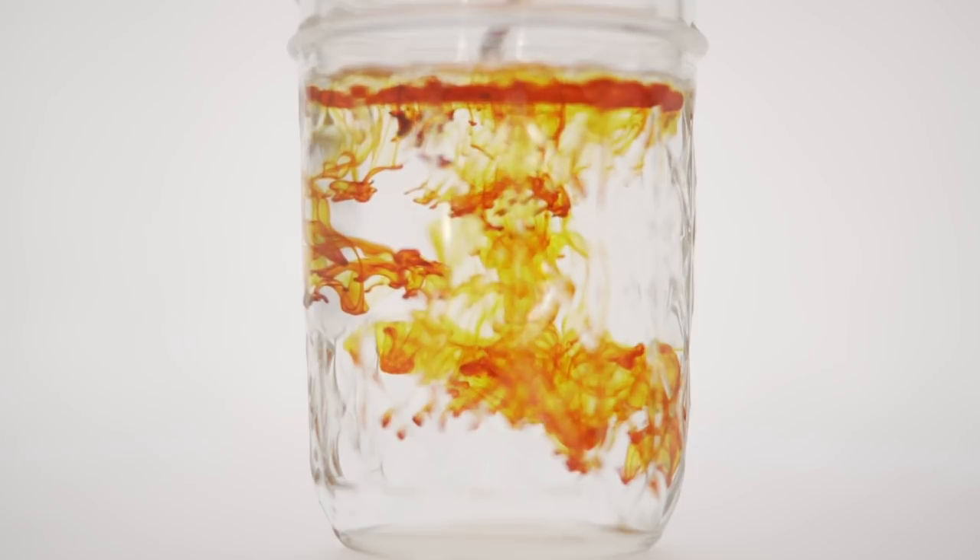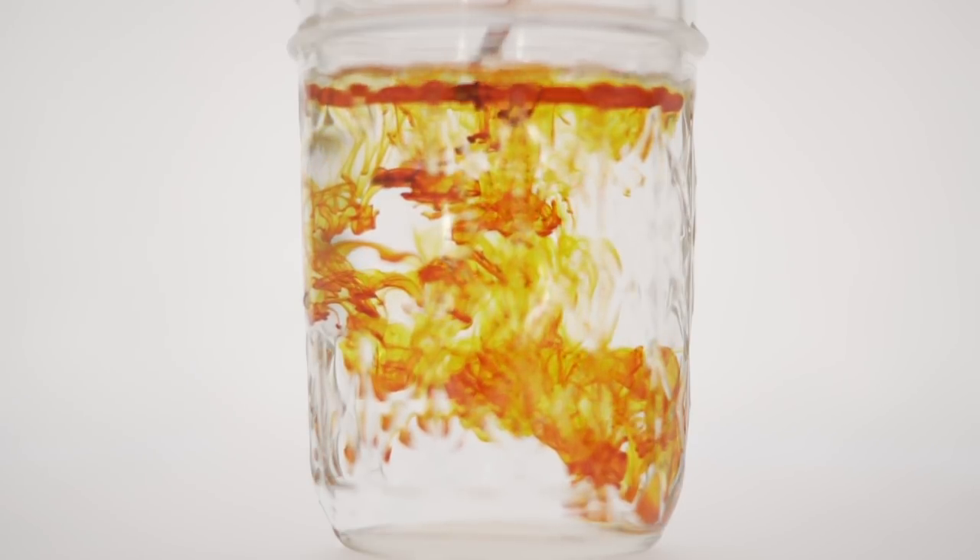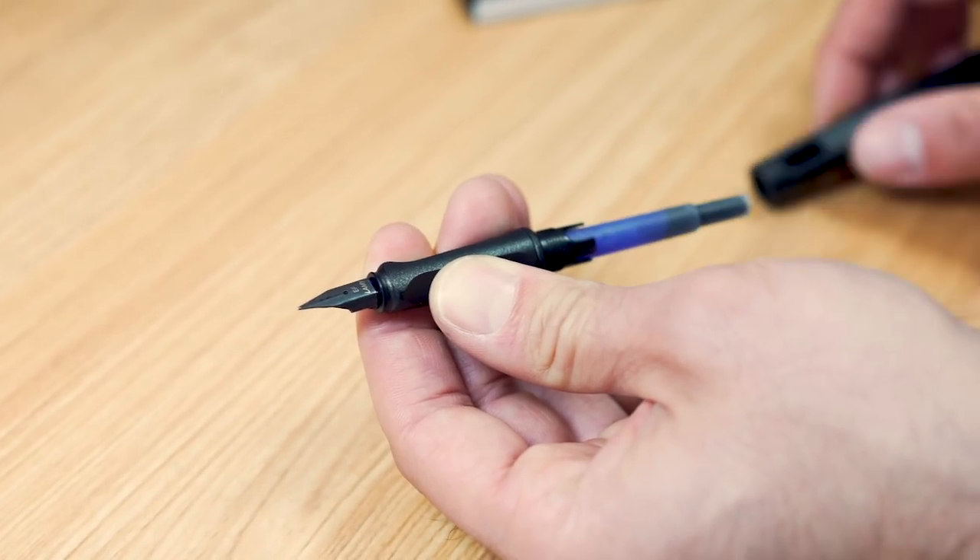Most fountain pens are easier to fill than an inkjet printer. The easiest method is using an ink cartridge. Maintenance shouldn't be much of a concern either. If you can manage to brush your teeth, take a shower, and keep a cactus alive, you can maintain a fountain pen. Most fountain pens use cartridge converter filling systems, which are the least fussy to clean.